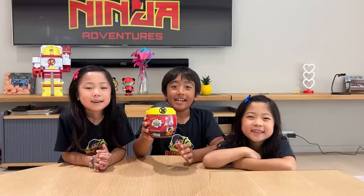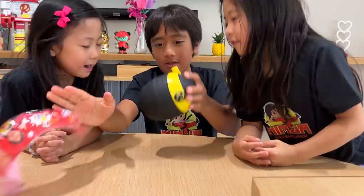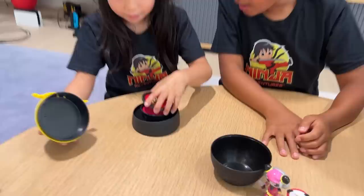Now let's open the mini ninja adventure egg. Hi-ya. Whoa. Let's open it up. Whoa. Ninja Combo. Let's see what I got. Oh, it's Colonel and Little Sister Cole Cole. And it comes with this little tool. And there's a secret compartment. Whoa, mystery stand. It's red.